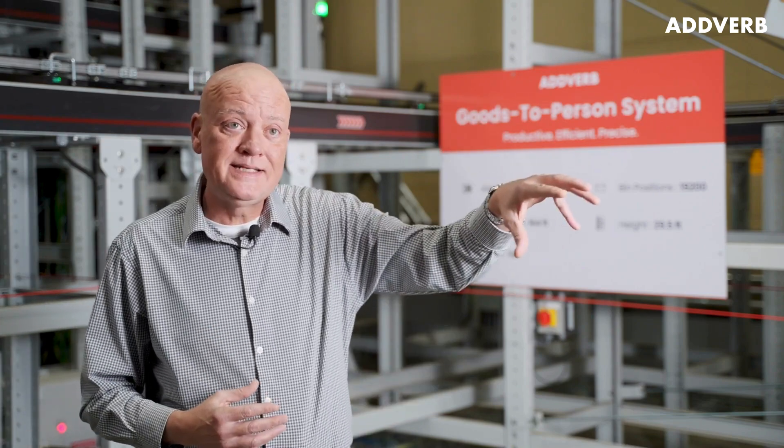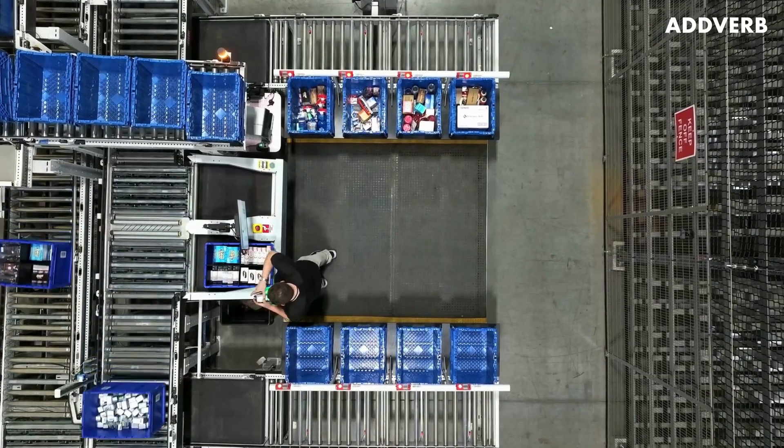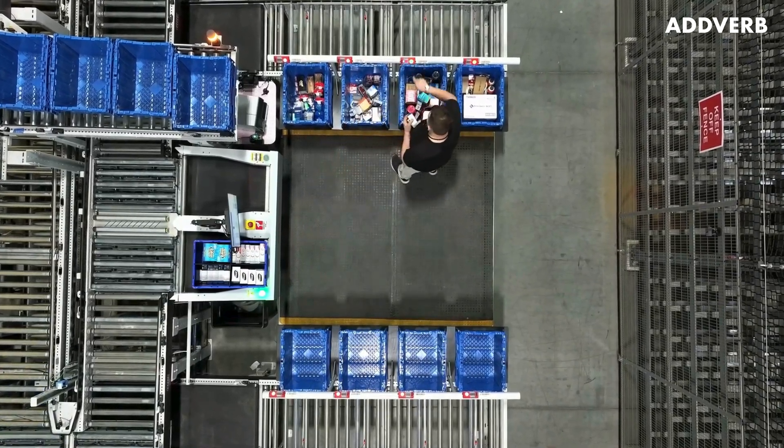To train someone to do the picking system takes about five minutes. It's like playing a video game, and you can see the enthusiasm in there as they're hitting the buttons and moving stuff around and trying to go faster and faster like they're trying to get their high score.